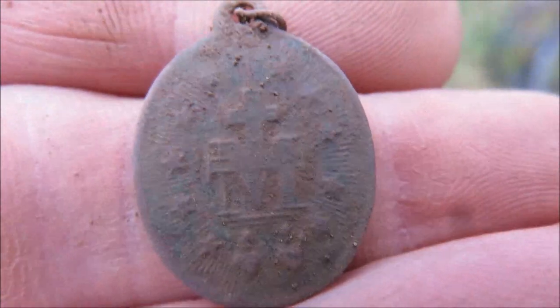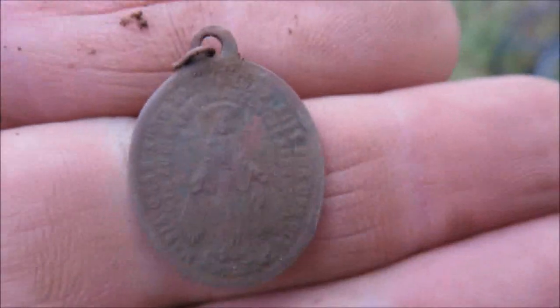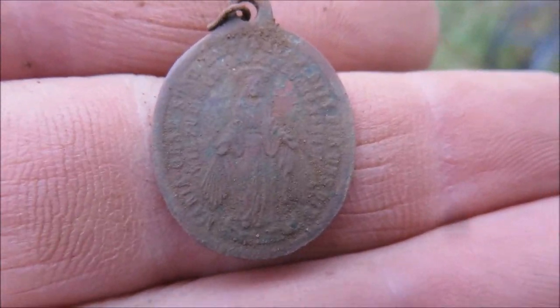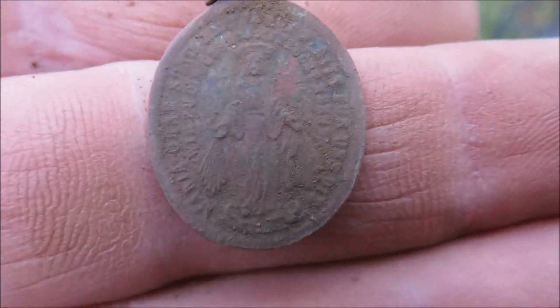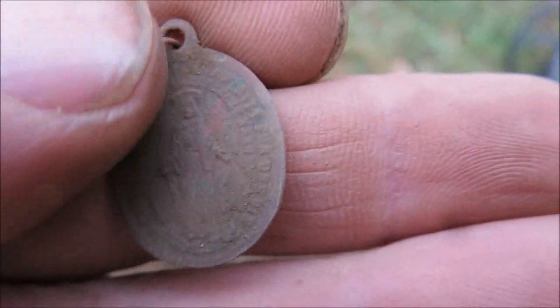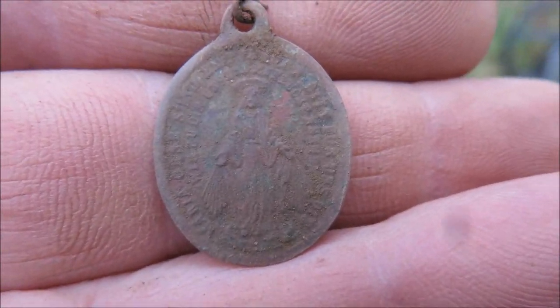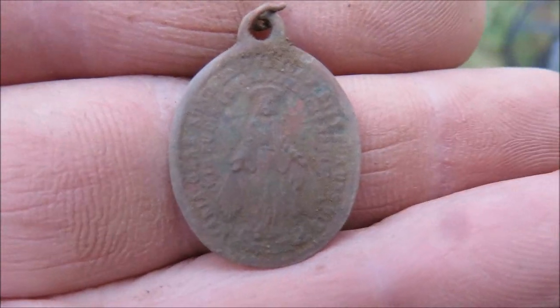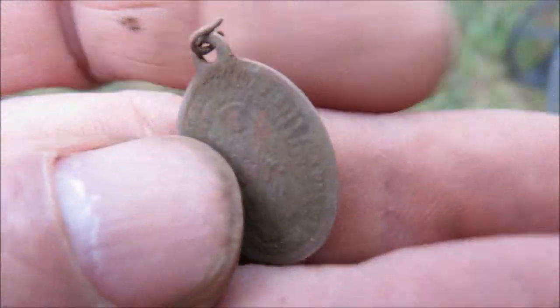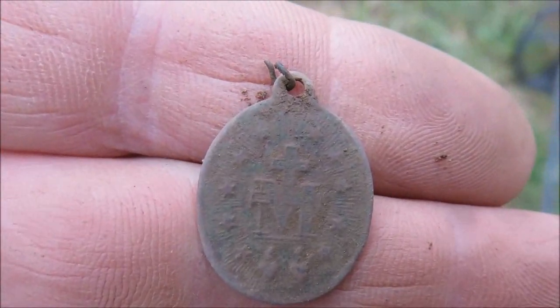And next, another religious medallion out of copper — prior to 1884. Sehr schön. Wieder ein religiöser Anhänger, und wieder aus Kupfer, bedeutet also wiederum bevor 1884. Very nice, sehr schön.